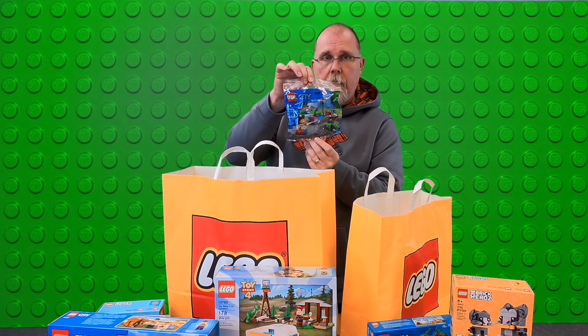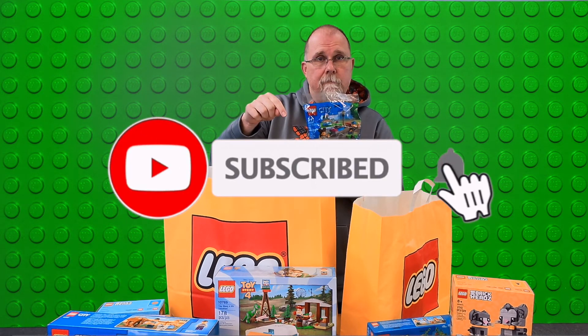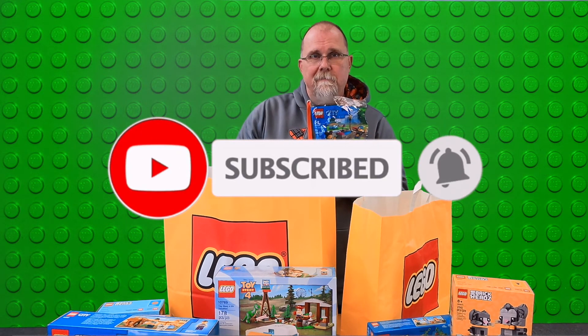Guys, if you like this content, be sure to subscribe and ring that little bell. See you guys later.